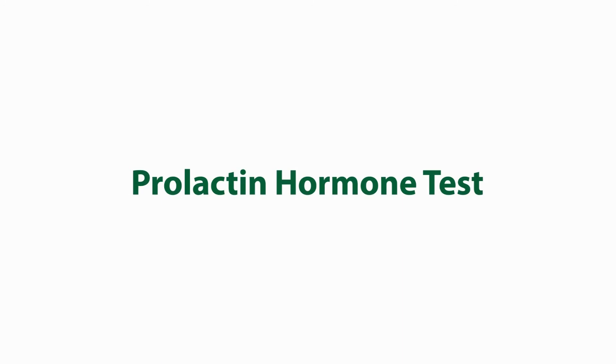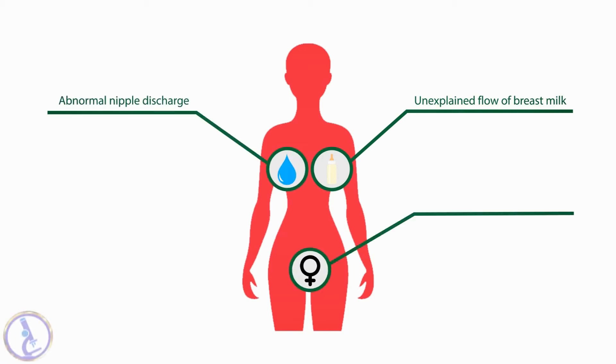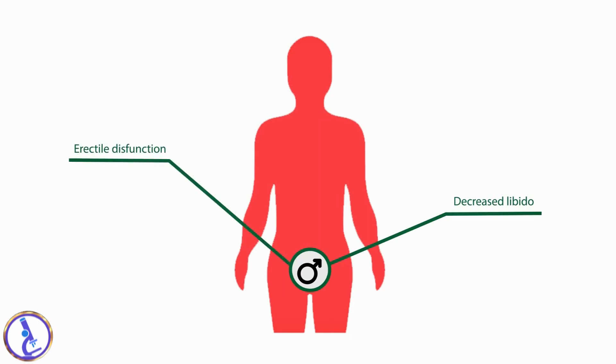The prolactin hormone test is performed to help investigate unexplained flow of breast milk, abnormal nipple discharge, absence of menstrual periods, or infertility in women. In men, it helps diagnose the cause of decreased libido or erectile dysfunction.